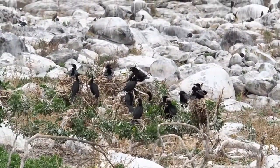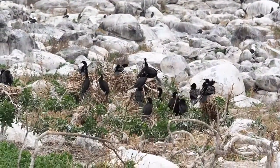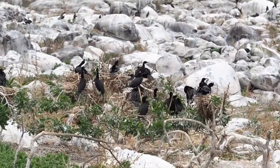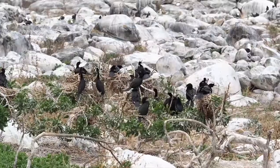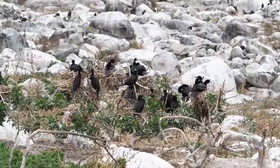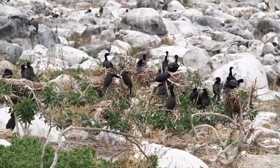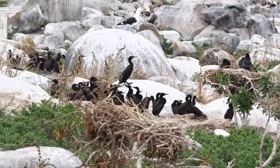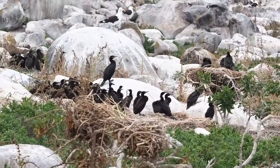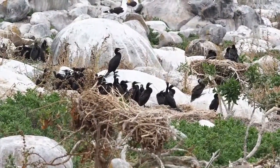We're now looking at the bank cormorant population and these six active nests. The idea here is that we count all the adults and the juveniles and just see how many active nests we've got going on. Currently 25 active crown cormorants in six active nests. Down here we've got a creche — the juveniles have been gathered together in one area so that the adults can go feeding.